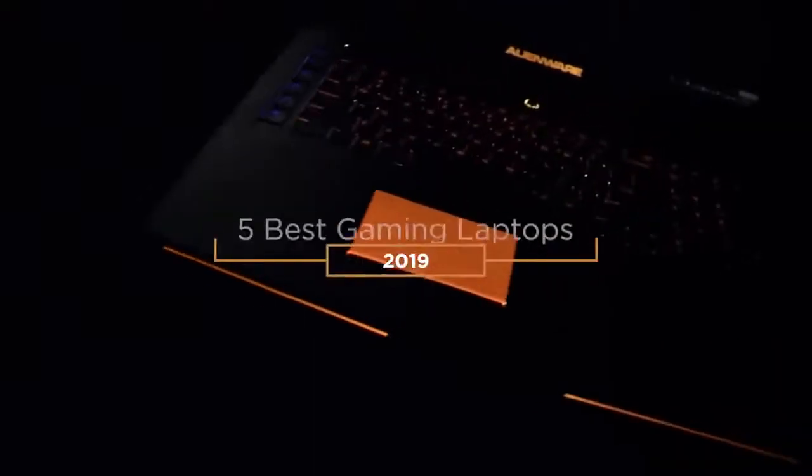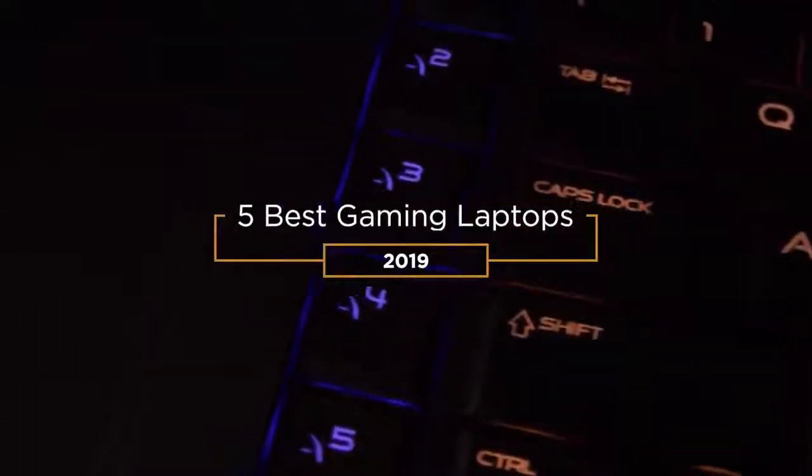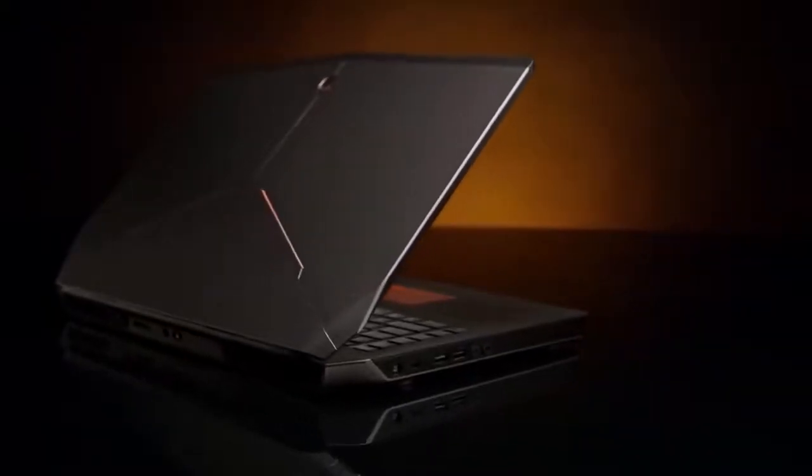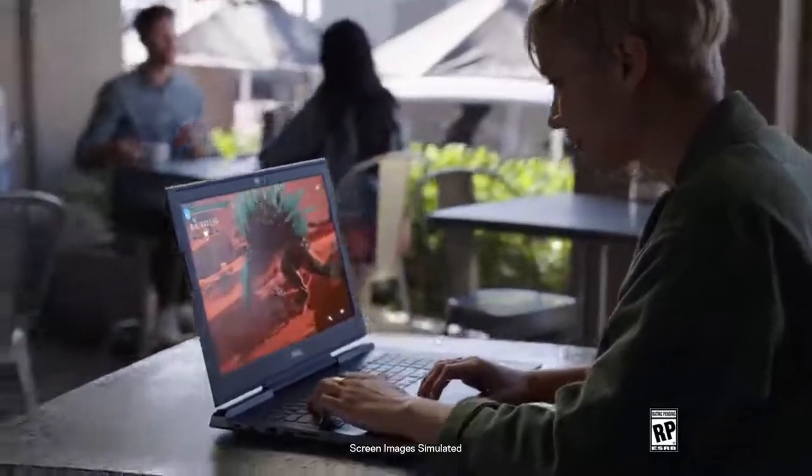Hey guys! In this video we're going to be taking a look at the best gaming laptop in 2019. I made this list based on my personal opinion and hours of research, and have listed them based on quality, durability, price, and more.